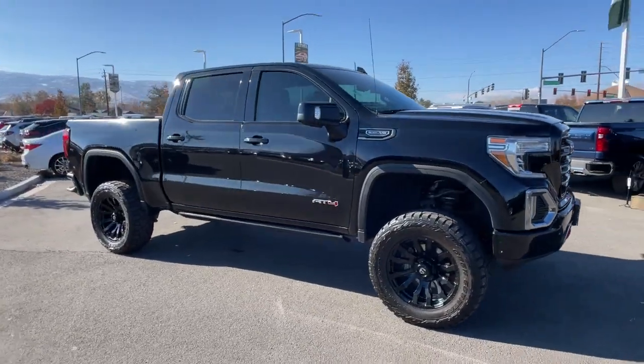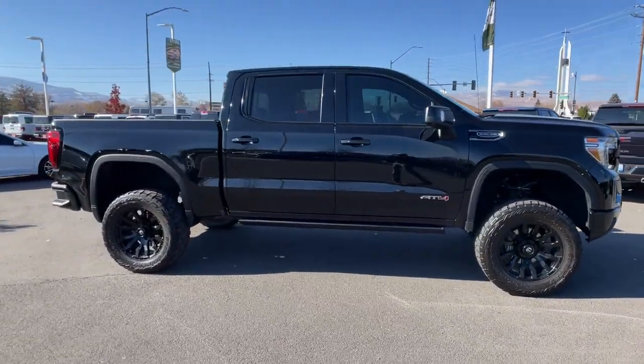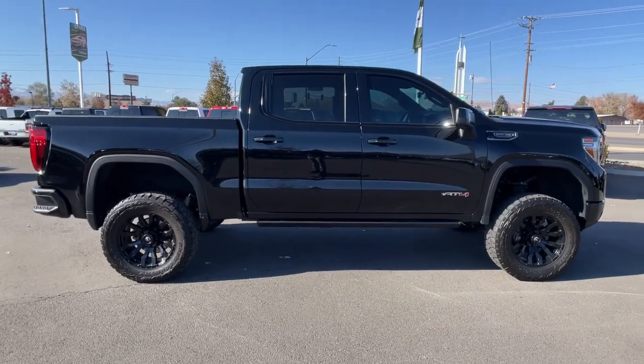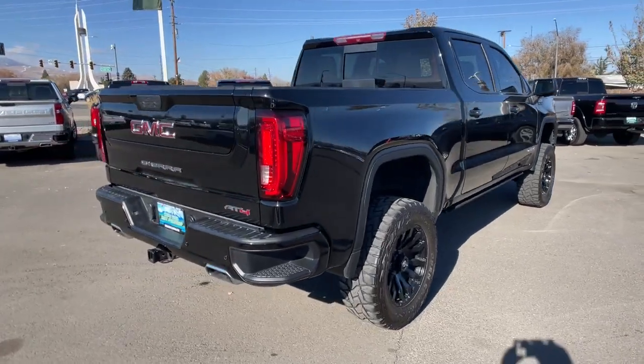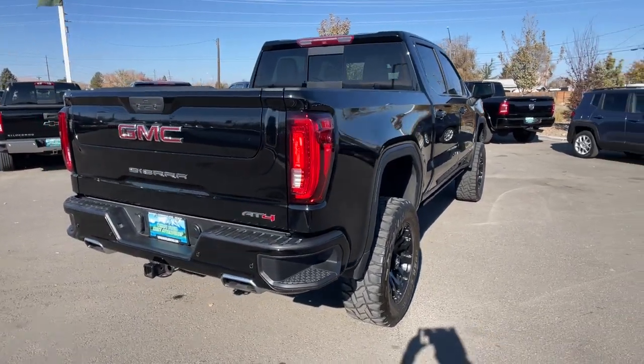Get into a car with value. 2019 GMC Sierra. This vehicle is an outstanding buy with fewer than 35,000 miles on the odometer. Take every journey in stride in this capable, well-equipped Sierra.